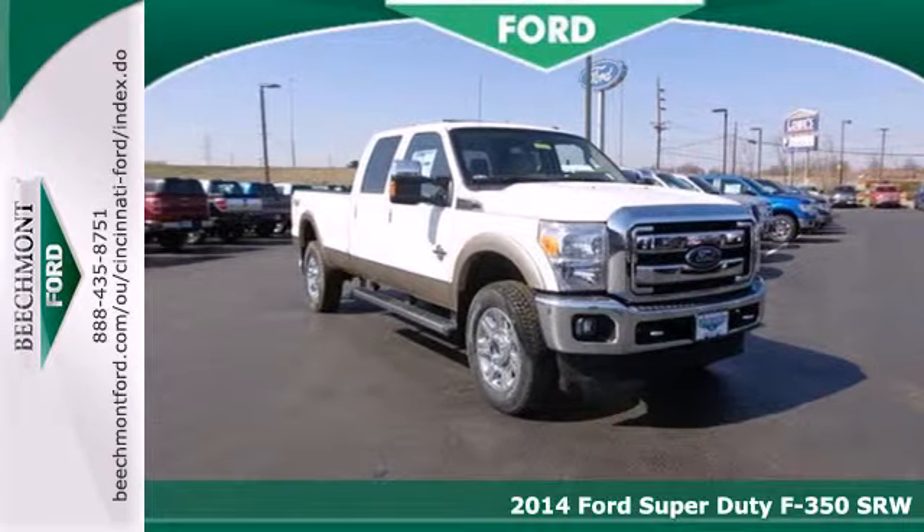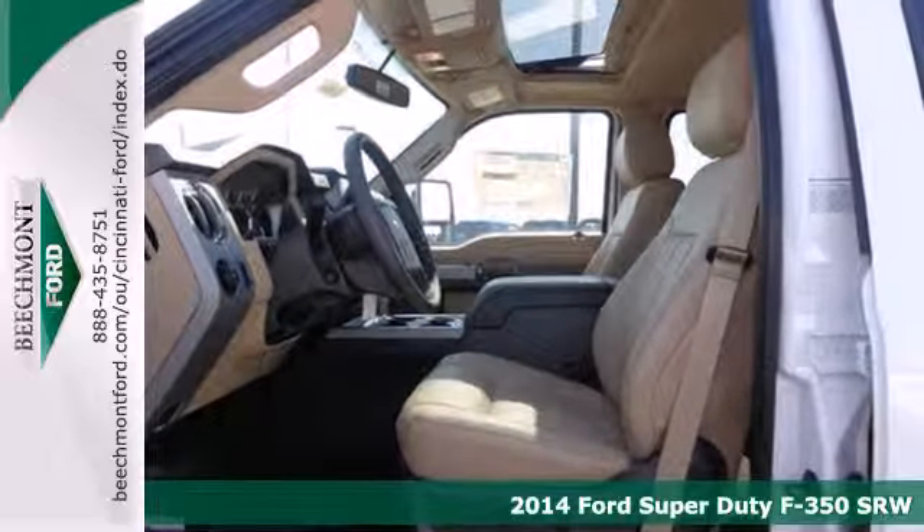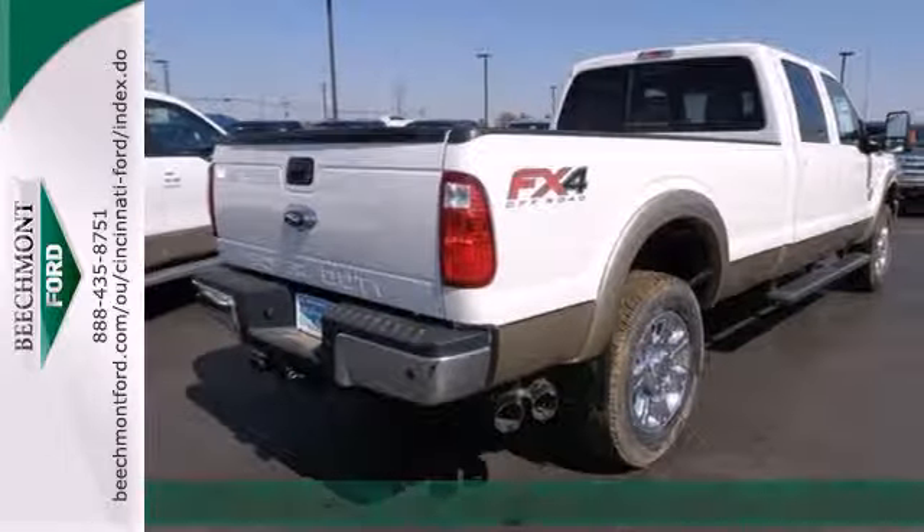It's a 2014 Ford F-350 Super Duty. It has the strength and sheer capability needed when called upon by folks working the toughest jobs.